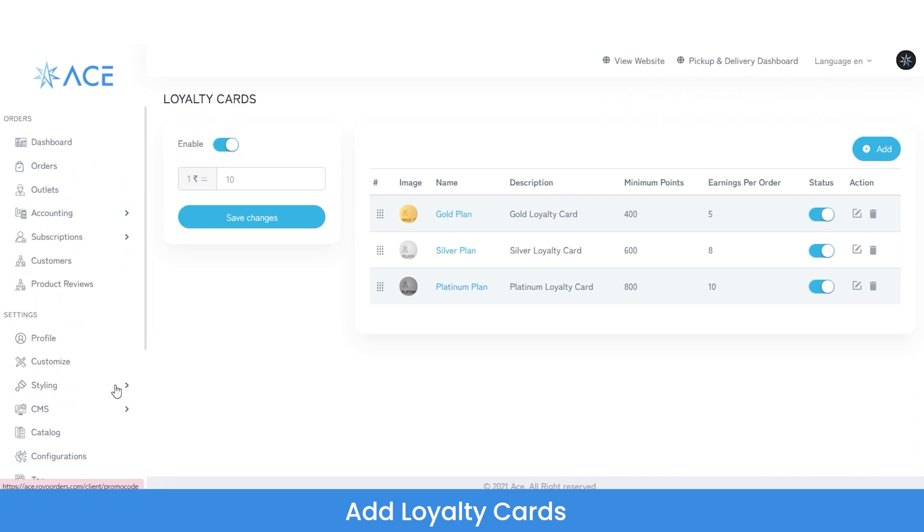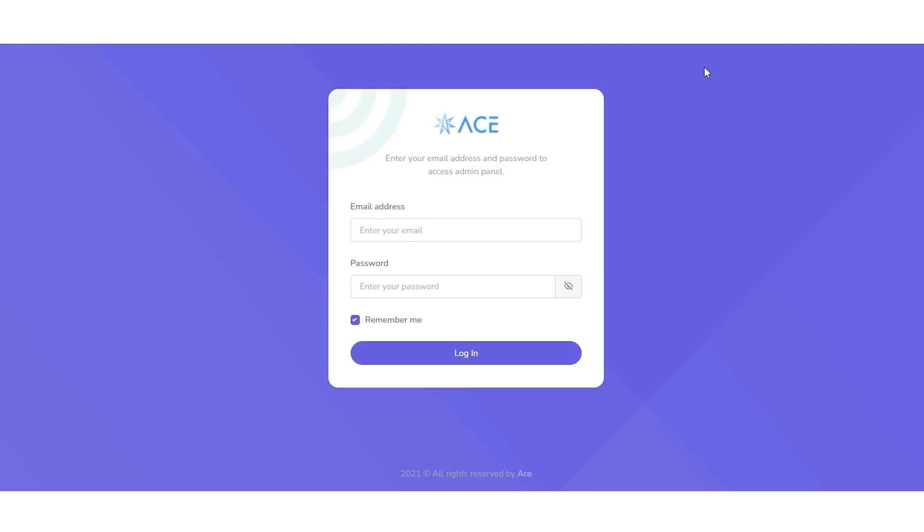That covers the basic flow of the admin panel of this advanced white label online marketplace builder solution. From here you can see the Pickup and Deliver dashboard — clicking it redirects you to the dispatcher panel of this marketplace. You can check out the detailed demo video on the same via the link in the description, or check the suggested video section above.